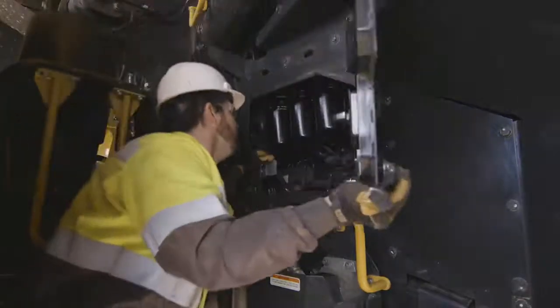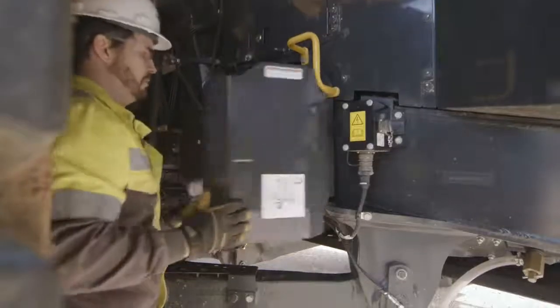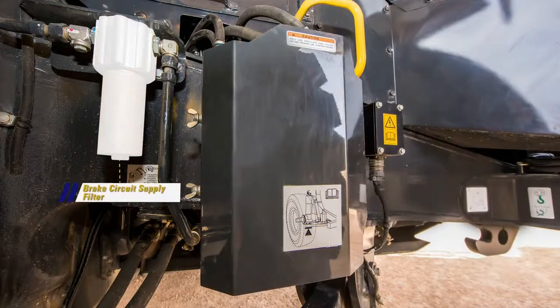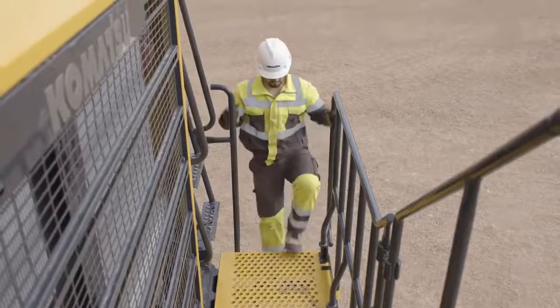Moving into the right side engine bay, it is similar to the left side with the engine completely closed off. The latched access panel on this side leads to the engine oil filters. The other high efficiency fuel filter and pre-filter are mounted in an enclosure on the frame. The brake circuit supply filter is also mounted to the frame, as well as the optional oil pan heater connection point.